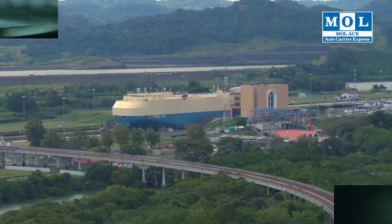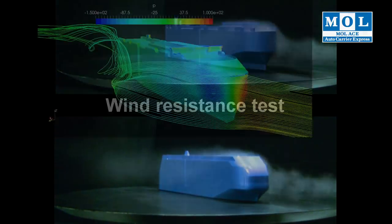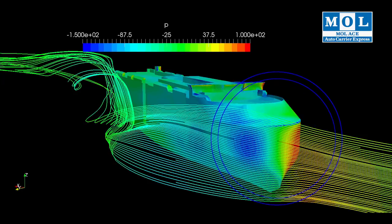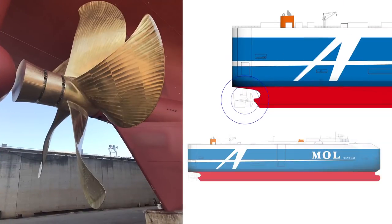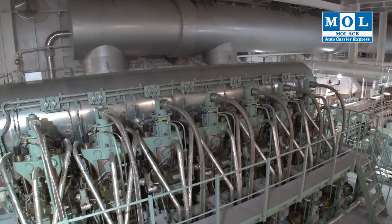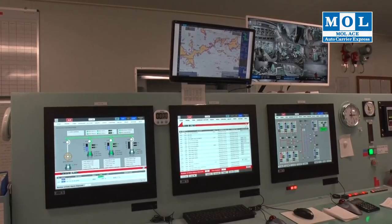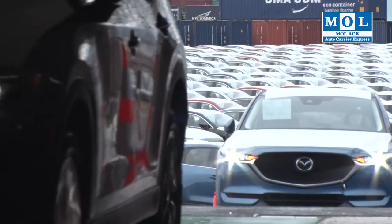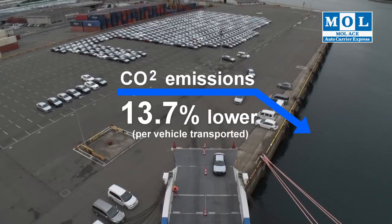The BANAMAC-sized hull features an aerodynamically rounded bow to minimize wind resistance. A newly formulated paint is applied to the submerged part of the hull to reduce resistance as the ship moves through the water. The advanced propeller optimizes water flow, improving propulsion efficiency. The fuel-efficient new engine adopts the latest earth-friendly and energy-saving technologies, which in turn reduce exhaust emissions. This cuts CO2 emissions per vehicle transported by 13.7% compared to earlier vessels.